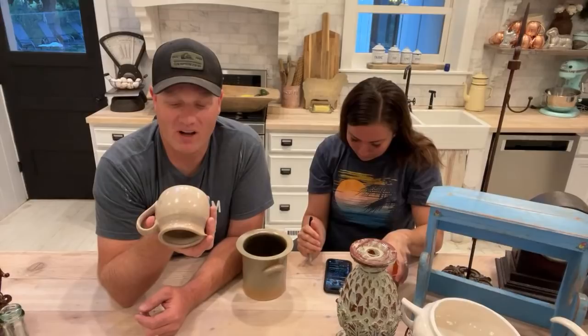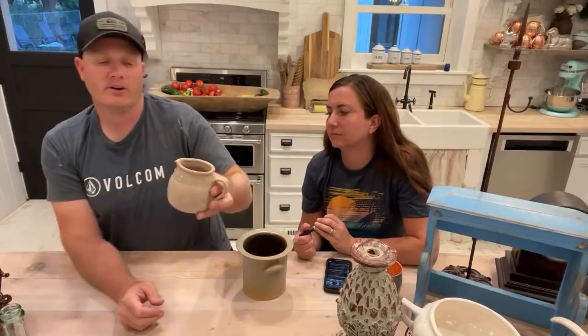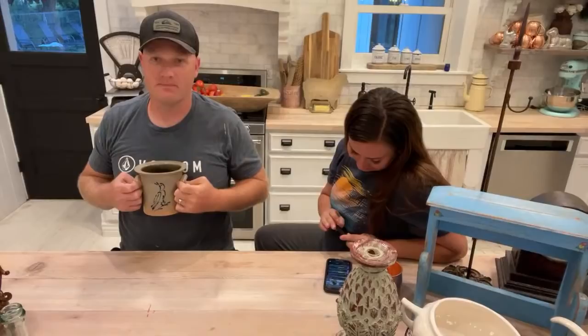This is Noritake stoneware — oven safe, detergent safe, microwave safe, made in Japan. Style 8663 Sunset Mesa. It's a creamer. We paid $1.49 and we're selling for 6.95 — that's about what they sell for. Noritake is a solid brand.